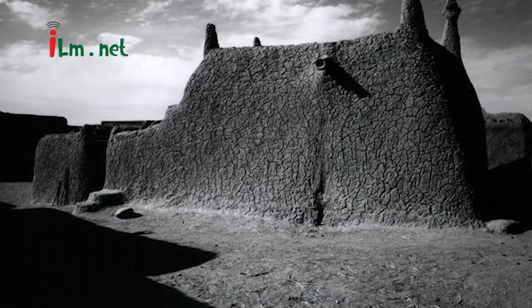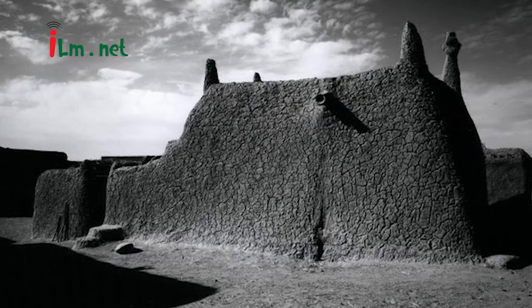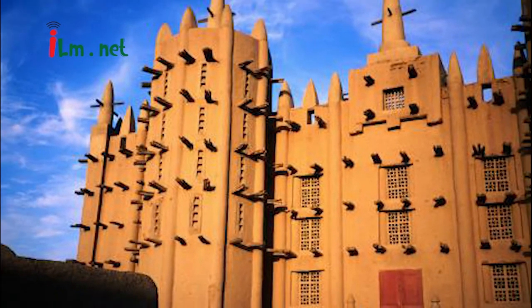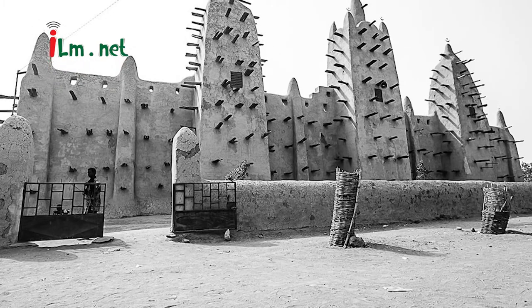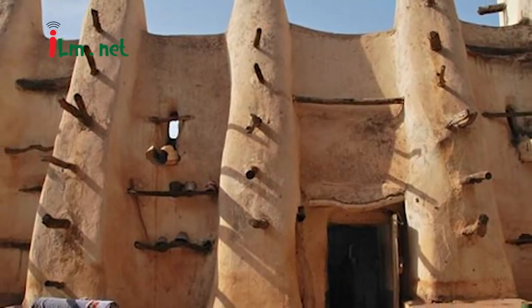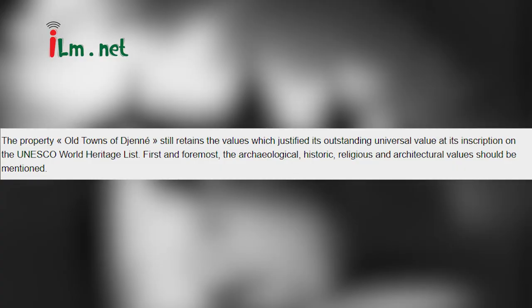The first mosque on the site was built around the 13th century, but the current structure dates from 1907. As well as being the center of the community of Djenné, it is one of the most famous landmarks in Africa. It was designated a World Heritage Site by the United Nations Educational, Scientific and Cultural Organization in 1988.